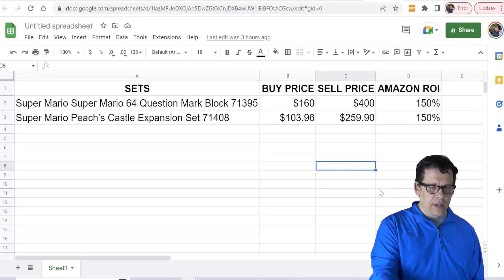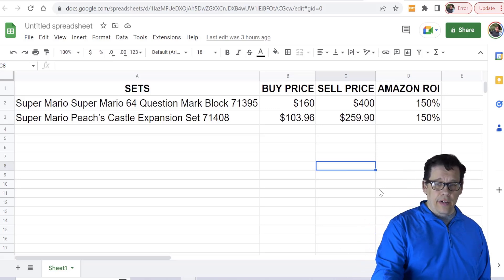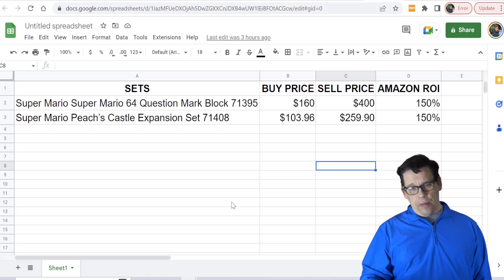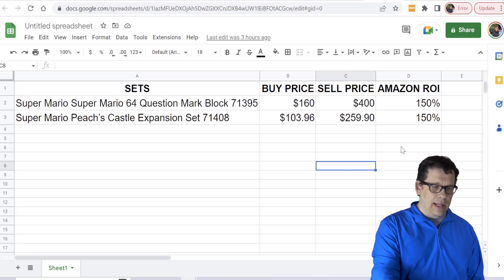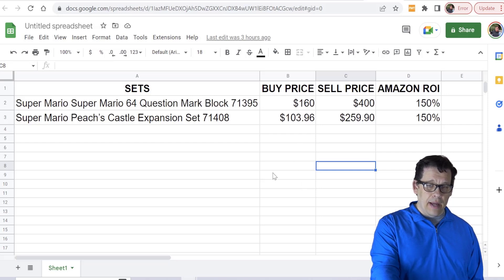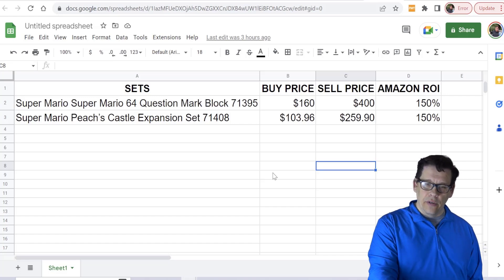When you go to the spreadsheet, if you were targeting a 150% ROI — which is somewhat conservative given the Question Mark Block was going for around $325 during Q4 when it was sold out — putting a sell price of $400 really isn't unreasonable. I still think the jury is out on Super Mario Princess Peach's Castle, but if you give it a 150% ROI, this is what your sell price would look like with discounts factored in and a buy price of $160 down to $103 and change, which shouldn't be difficult if you know what you're doing.